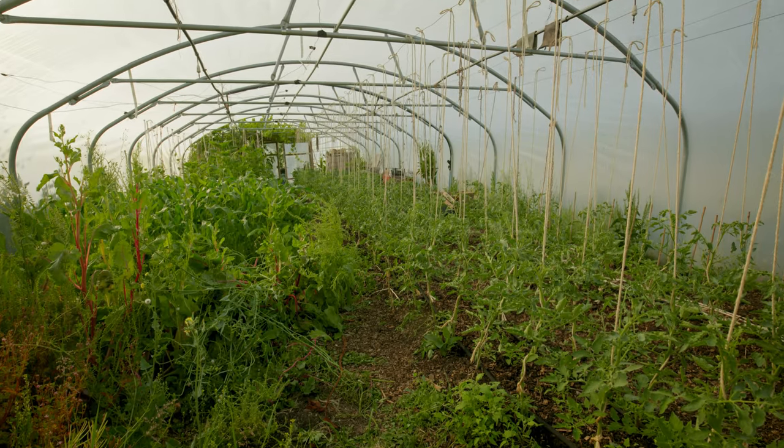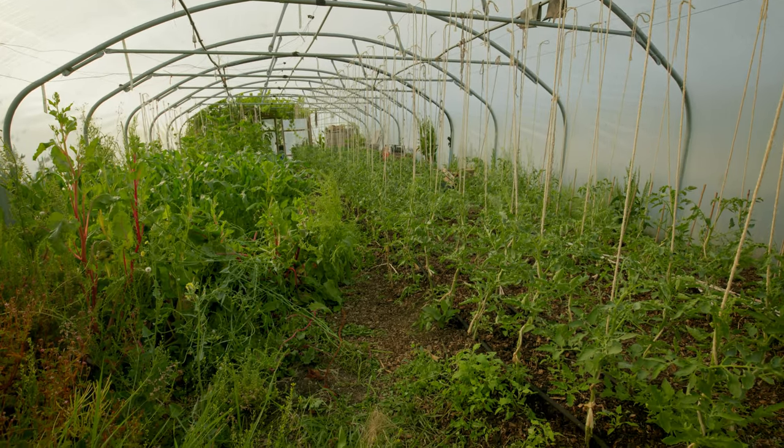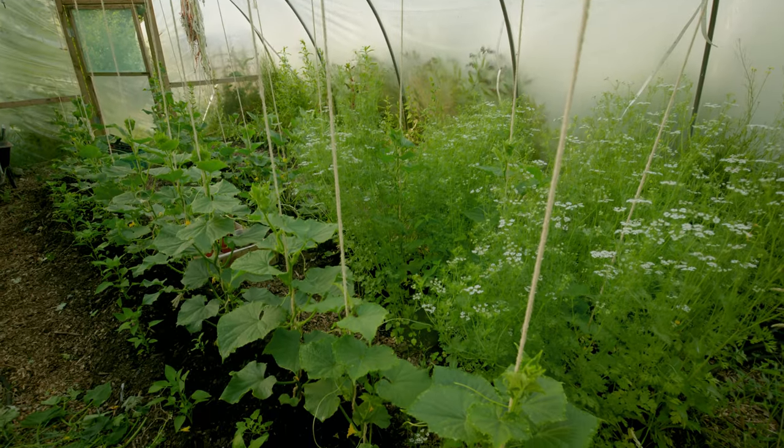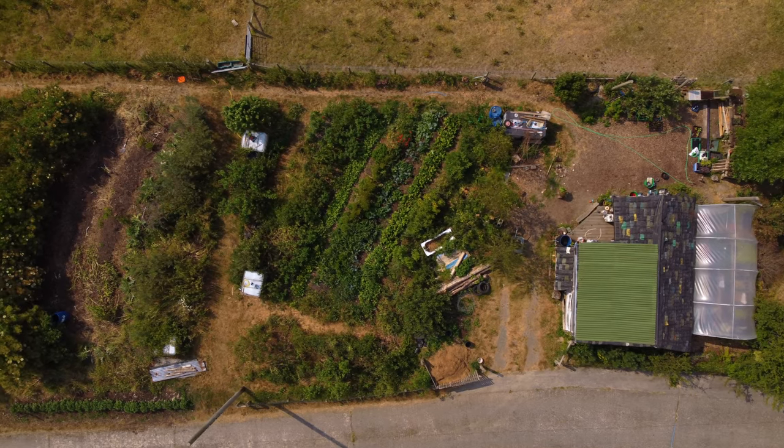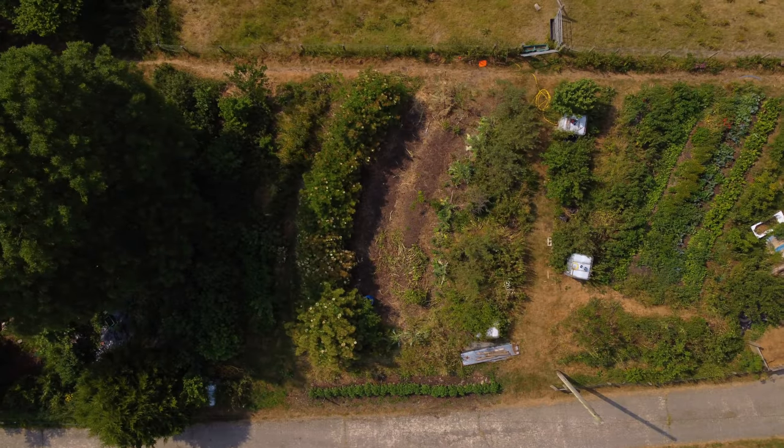Inside we've got our tomatoes climbing up, a bit of sweet corn inside, and our French beans. In the other tunnel we've got our cucumbers, chilies, peppers, and then outside everything's planted. It's been a really intense month of planting thousands of plants.